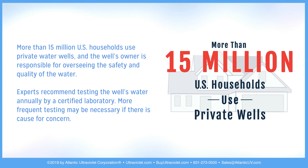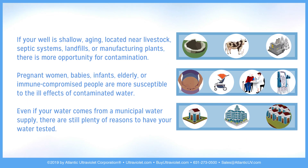More frequent testing may be necessary if there is cause for concern. If your well is shallow, aging, located near livestock, septic systems, landfills, or manufacturing plants, there is more opportunity for contamination.